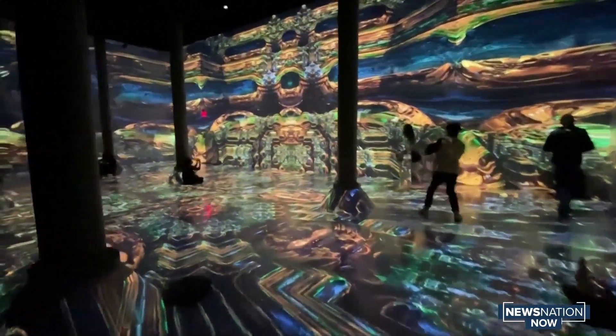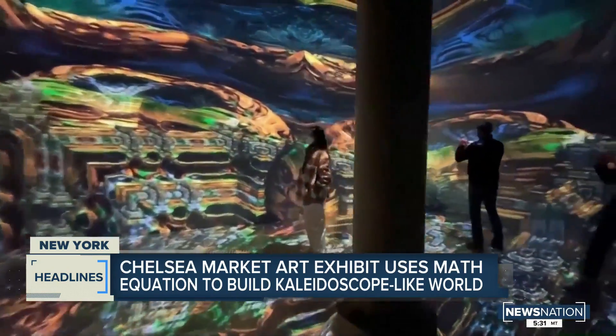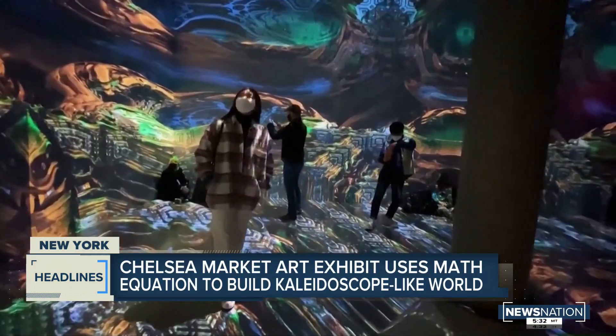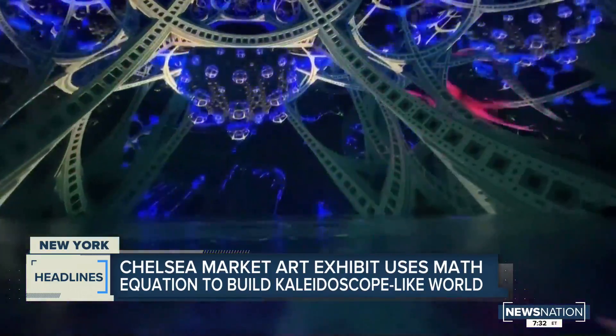Take a look at this. A new art exhibit in New York's Chelsea Market is set to provide viewers with an out-of-this-world experience. Geometric Properties is the newest exhibit, giving spectators a look at art through a different lens. Some have said it feels like being inside a kaleidoscope or being transmitted into a totally different dimension.